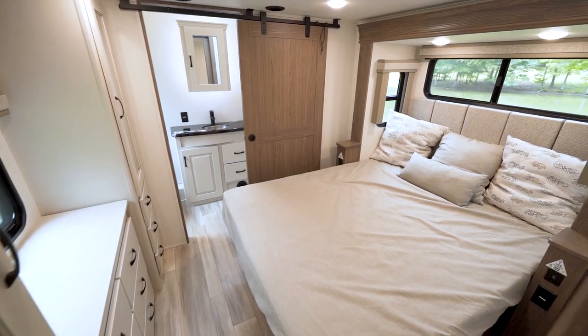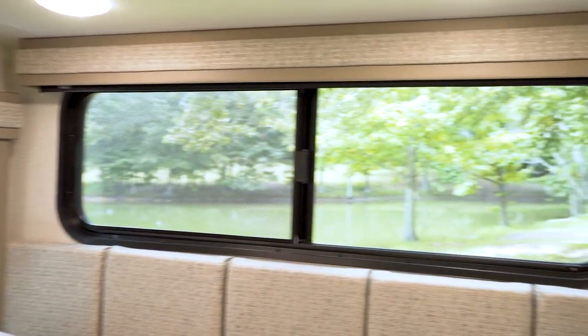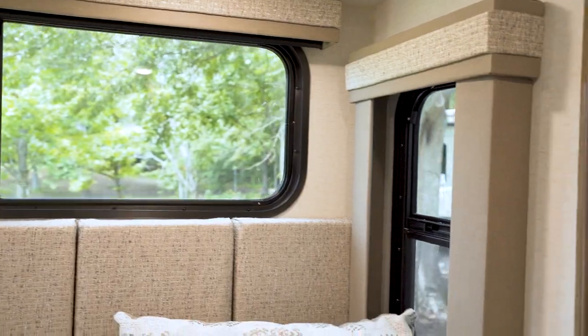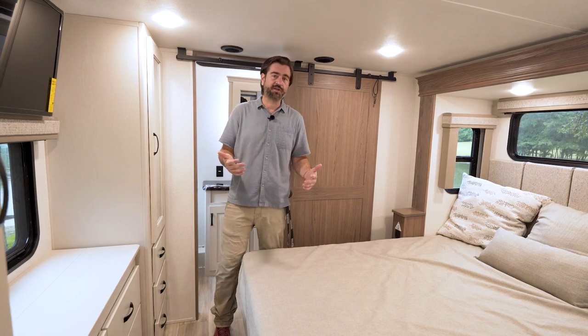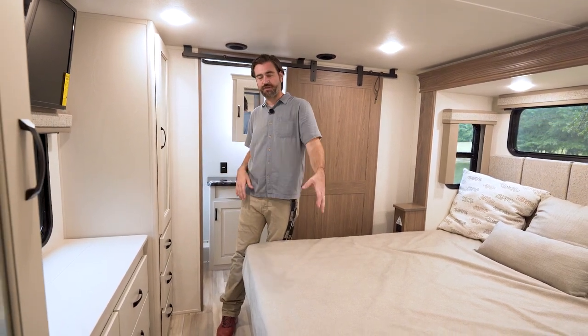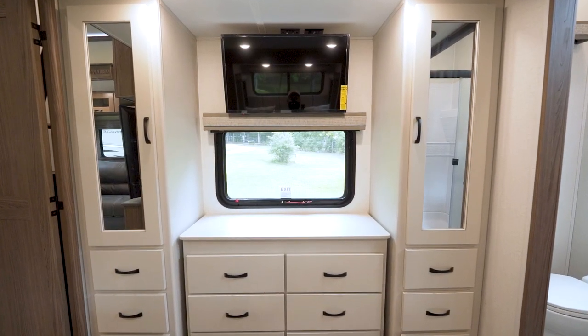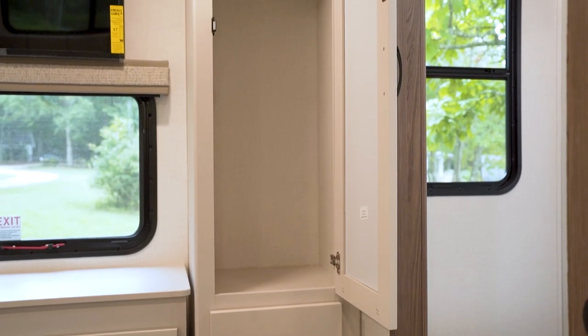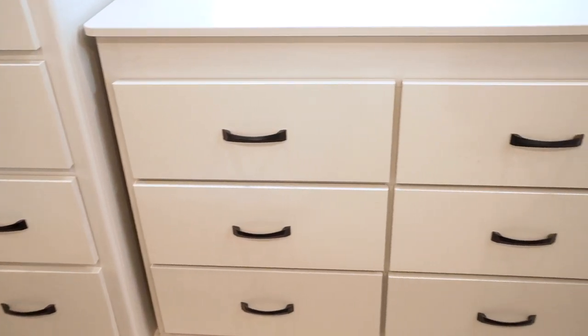Back here, we have a queen bed with a padded headboard and windows on either side for a cross breeze. I want to remind people that I'm six foot three and I'm standing up back here just fine. There's no drop frame, so I didn't have to step down to get into the bedroom — the floor is perfectly level front to back. A lot of people with grandparents would really appreciate that. There's plenty of storage in this bedroom: nice large hanging cabinetry on either side of the entertainment center, a window looking out, and plenty of drawers for all those odds and ends.